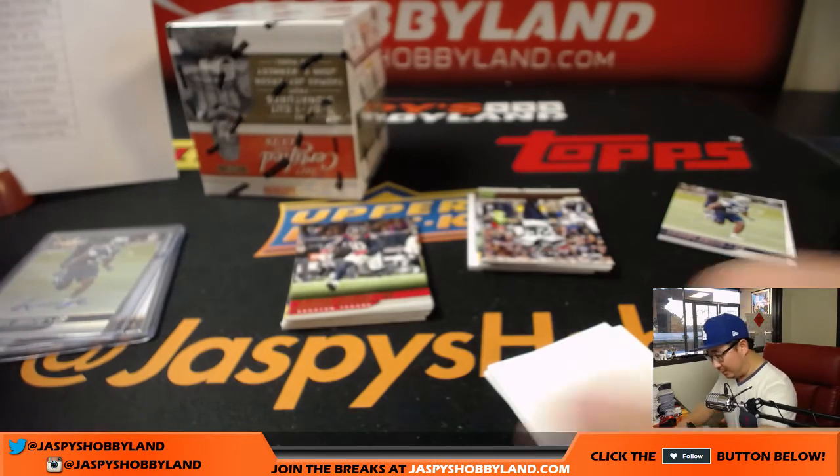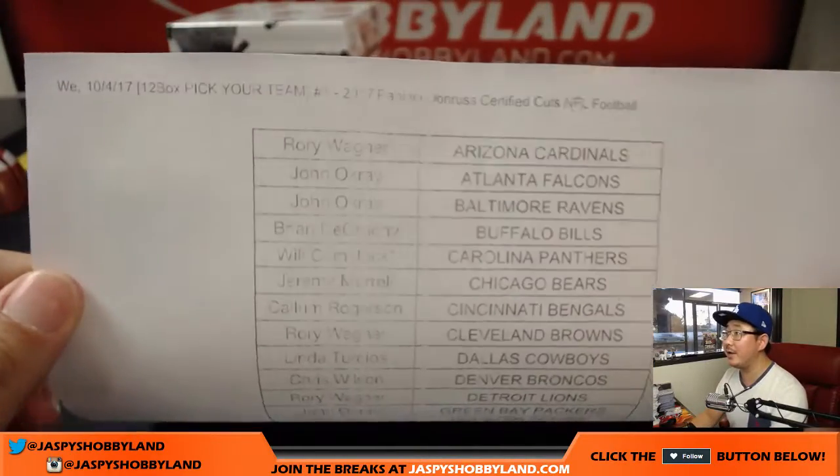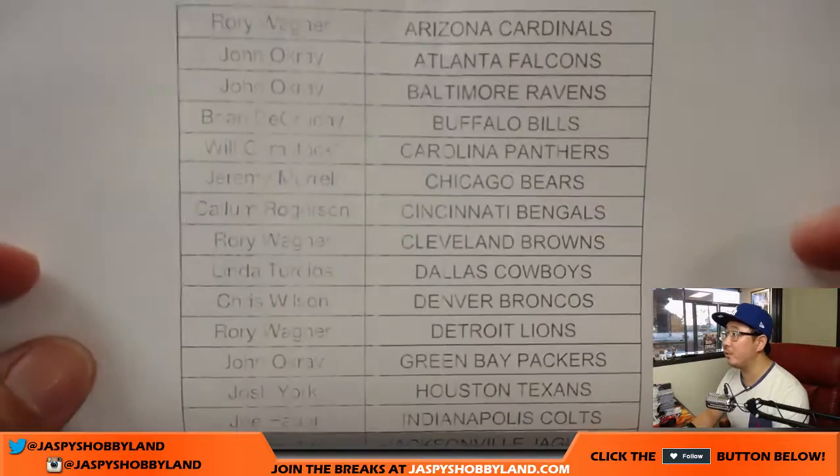Hi everyone, Joe from Jasby's Hobbyland here. A little technical difficulties, but this is part two of this break right here on a Wednesday. Certified Cuts, number one, pick your team number one. So here's everyone involved.